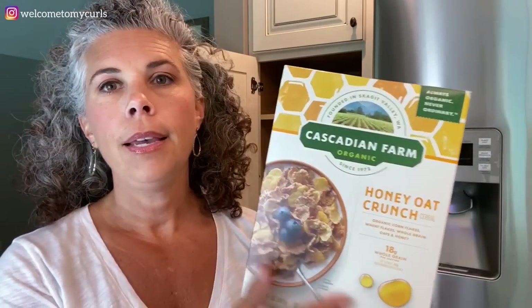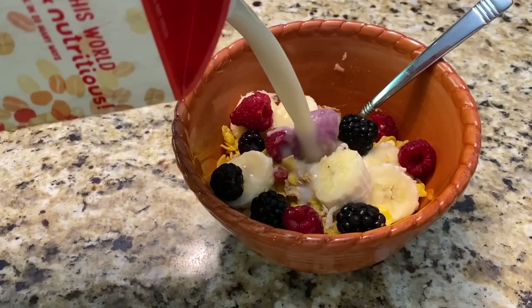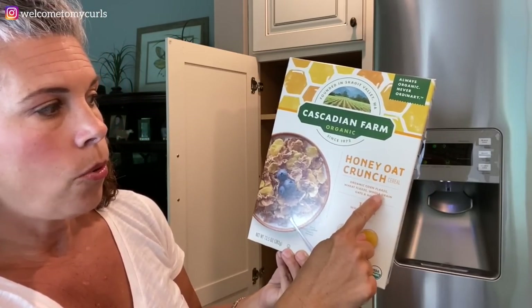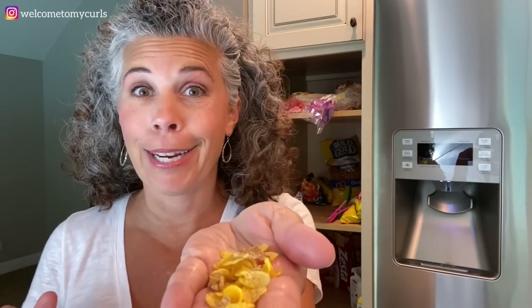My other favorite cereal, which I rotate between depending on my mood, is Cascadian Farm Organic Honey Oat Crunch. I love to have this with fresh fruit — strawberries, raspberries, blueberries, blackberries, bananas, or any combination. It just makes me feel like I'm eating something so good and healthy. It's organic — organic cornflakes, wheat flakes, whole grains, oat, and honey. I actually had it this morning. Fantastic little crunchy cereal with your favorite fruit — an excellent, excellent breakfast.